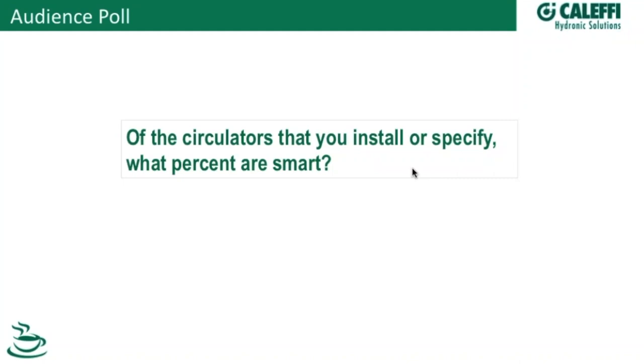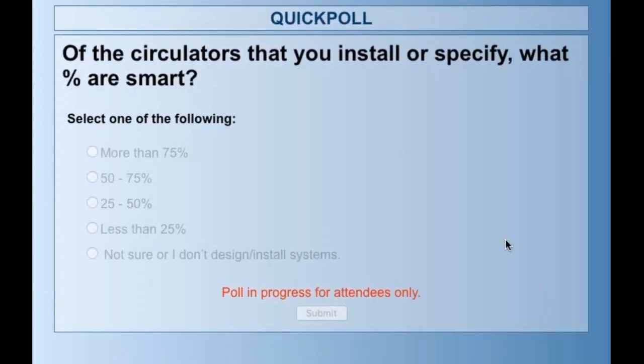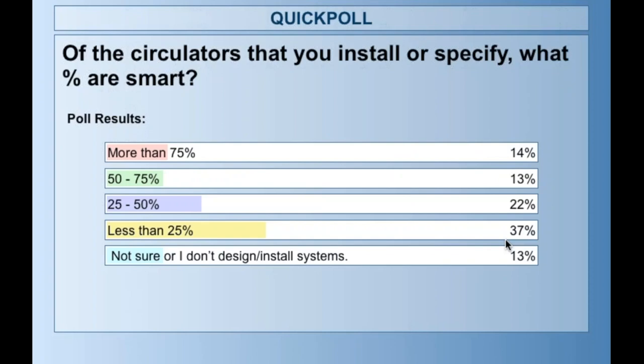We've got an audience poll here. Of the circulators that you install and or specify, what percentage of those are smart pumps? The options range from more than 75%, which is what nerdy pump guys like me like to see. These are relatively new technology in the grand scheme of things, and they continue to grow on a daily basis. It looks like just less than 25% of pumps being installed are smart pumps, so there's definitely room for growth.